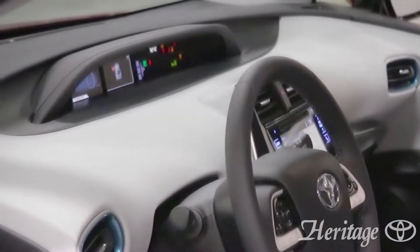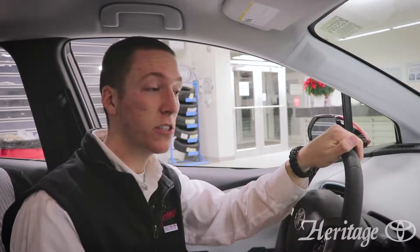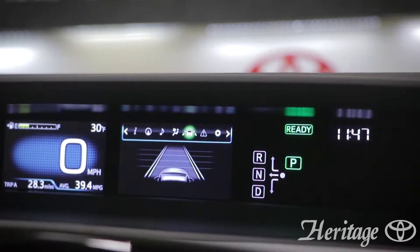The 4.2-inch multi-informational display screen located in front of the steering wheel lets you view certain settings such as the energy monitor, navigation, music, and lane departure alert screens.